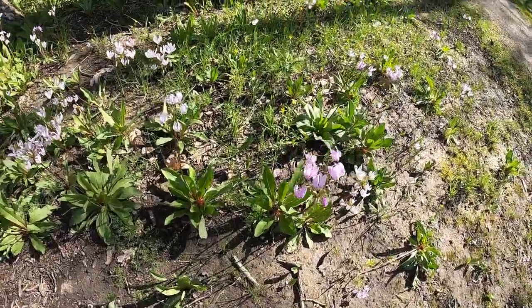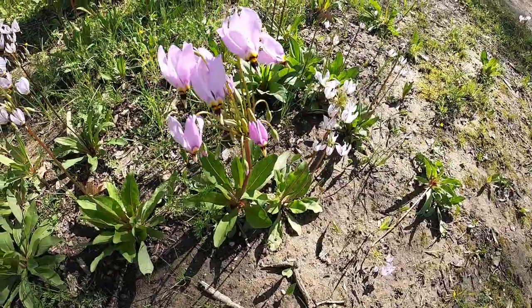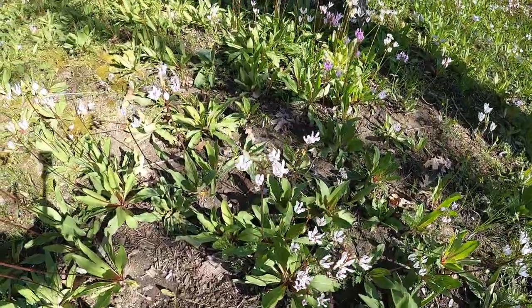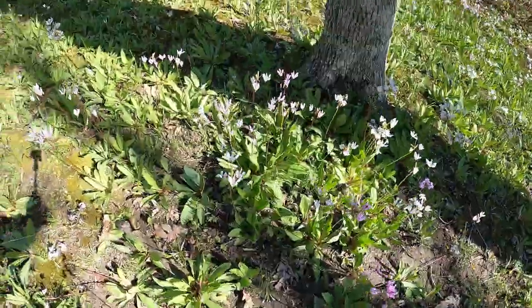Here's some shooting stars. I don't know if you're familiar with those, it's a cool little flower. You can't buy these at your local store, typically, if you're into flowers.